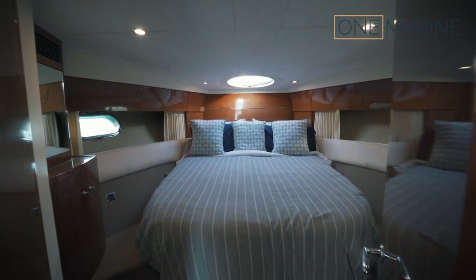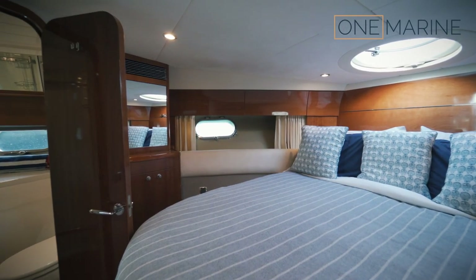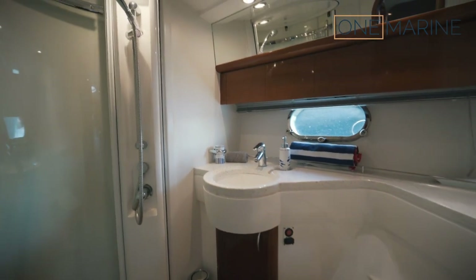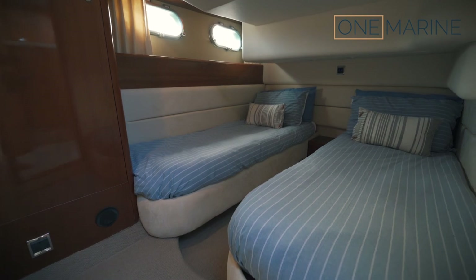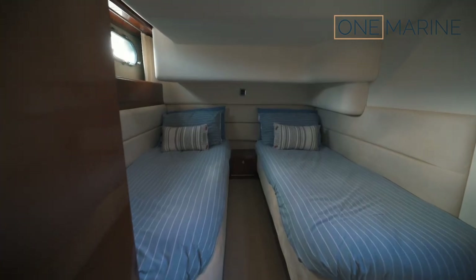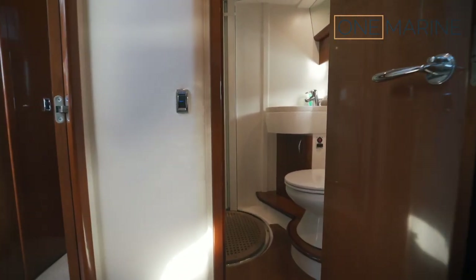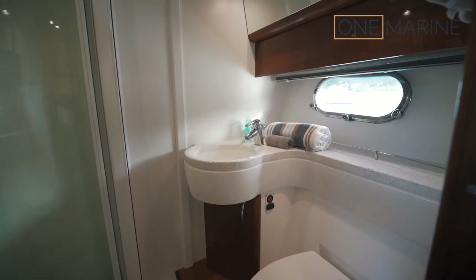From the galley we approach the forward owner's cabin which, as you can see, is in lovely condition and beautifully dressed. Over to the left you've got the bathroom or ensuite. Moving to the guest cabin on the starboard side, on the Princess 42 this is a twin berth. There's plenty of head height, and it's beautifully presented. You've got access to the ensuite through this door by the wardrobe, and this ensuite bathroom also doubles up as the day head.